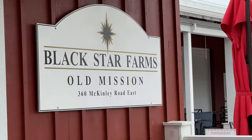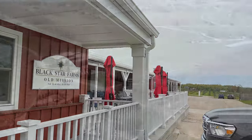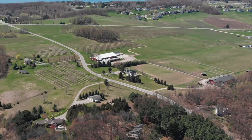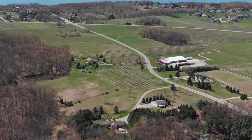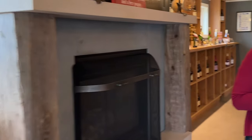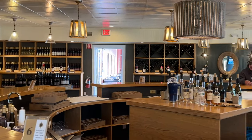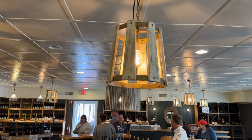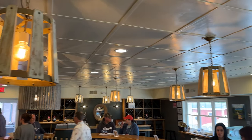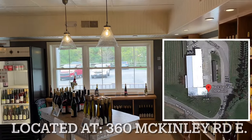Blackstar Farms Winery is located at the base of Old Mission Peninsula. Blackstar Farms specializes in producing a diverse selection of award-winning wines, including varietals such as Riesling, Pinot Noir, and Chardonnay — all made with locally grown grapes. You can visit Black Star Farms at 360 McKinley Road East.